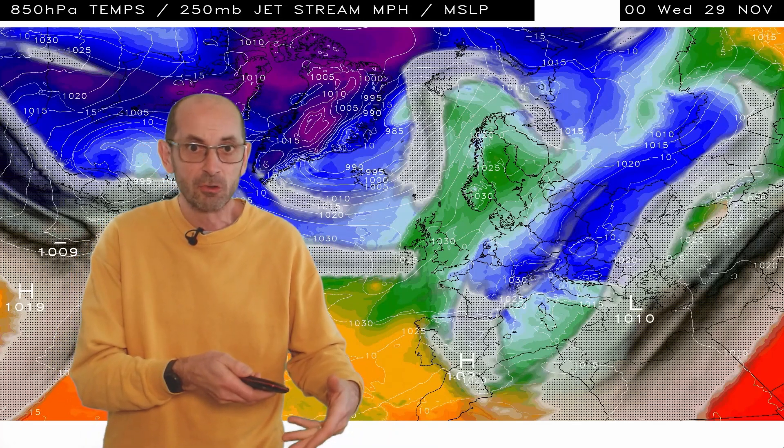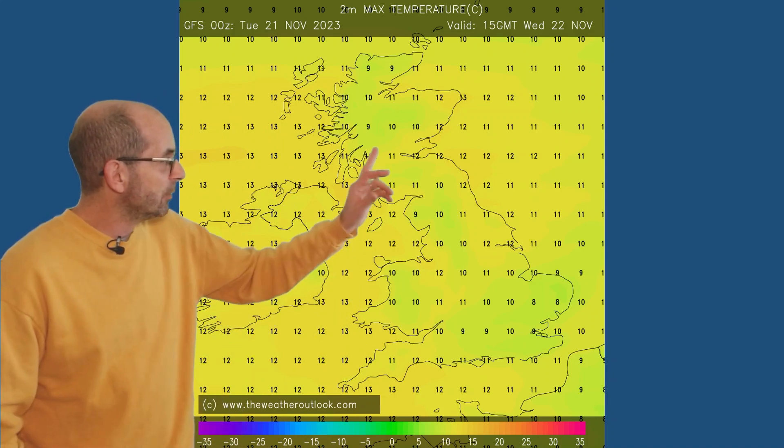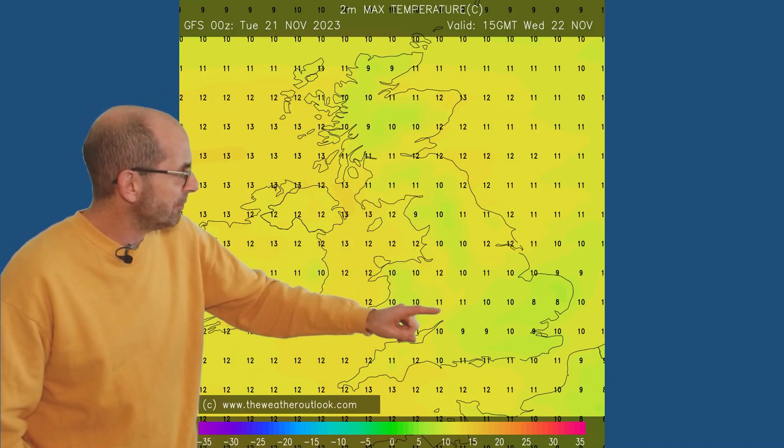For example, if high pressure stays in control — as seems to be suggested — let's have a look at some of the values which may be likely down at the ground level. Forecast maximums here on Wednesday: double figures, more or less, across the country. Maybe a little bit colder there in the south, as the high pressure still has some influence, keeping things quite calm and overcast and maybe a little bit chilly.